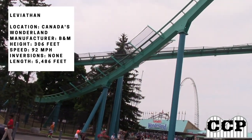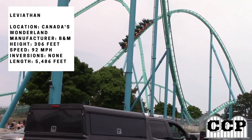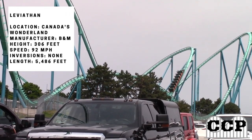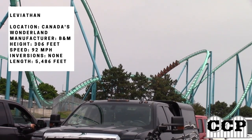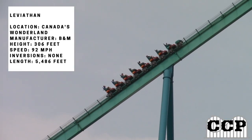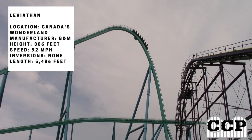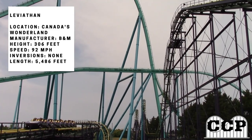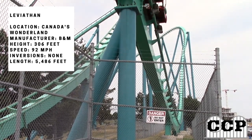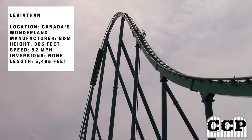After that airtime hill you go through a big banked turn at the very back with great views of the park entrance, then bank under yourself and head back through another airtime hill. There is a trim brake on that hill which is a little disappointing, but it's still a solid element.